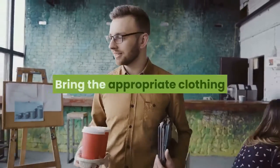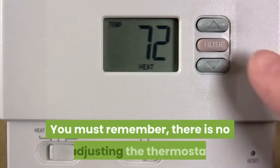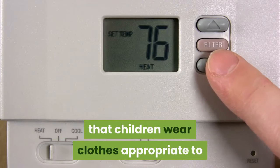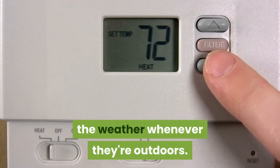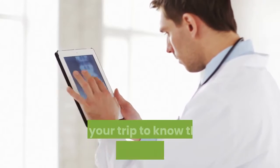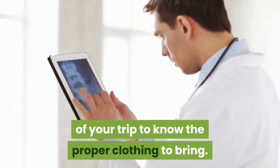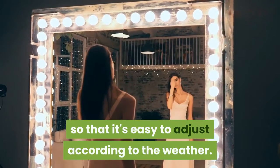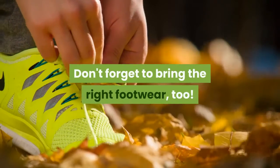Bring the appropriate clothing. You must remember, there is no adjusting the thermostat when you're out in the woods, that's why it's important that children wear clothes appropriate to the weather whenever they're outdoors. It's ideal to check the weather forecast for the days of your trip to know the proper clothing to bring. Dress your little ones in layers so that it's easy to adjust according to the weather. Don't forget to bring the right footwear, too.